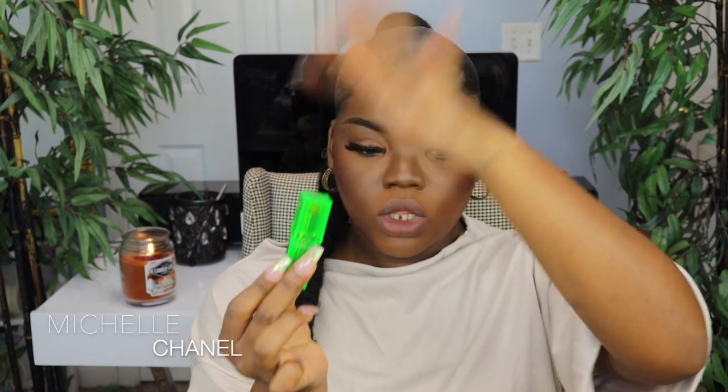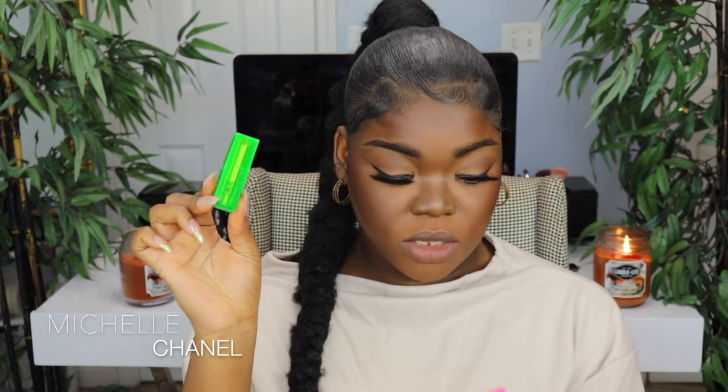It feels creamy, feels nice — it has that MAC lipstick smell. This is the classic nude I've seen her wear plenty of times. This is beautiful, I really like this. I would wear this, and I'm not even a lipstick girl — y'all know I'm a lip gloss girl. This is really cute, I'm feeling this.